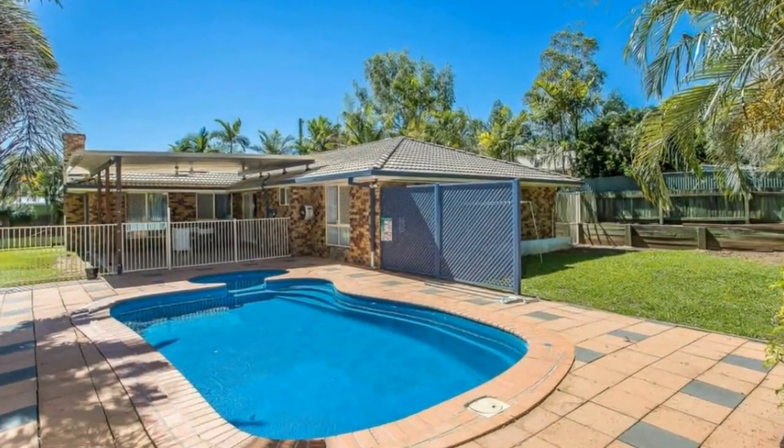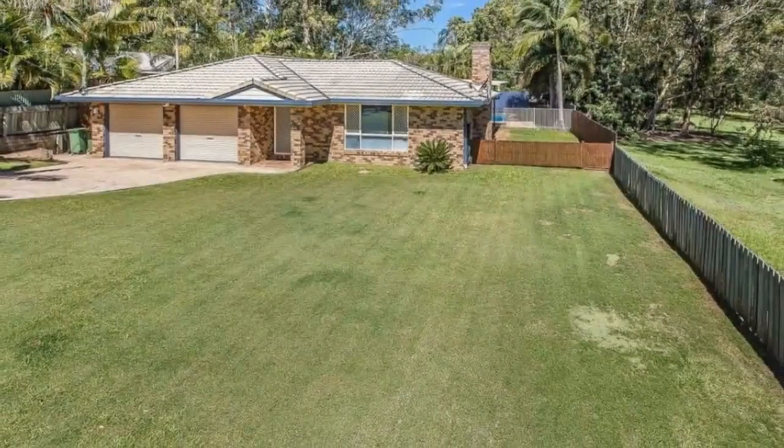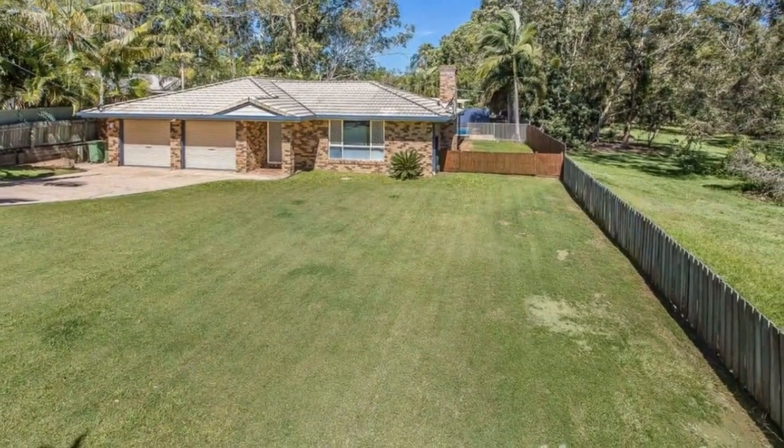Stunning family home in a quiet cul-de-sac, welcome to your own little piece of paradise. A picture-perfect setting for you and your family to enjoy and unwind, while still in close proximity to local schools, shops and public transport. Nestled in leafy surroundings with the main boundary adjoining a reserve.